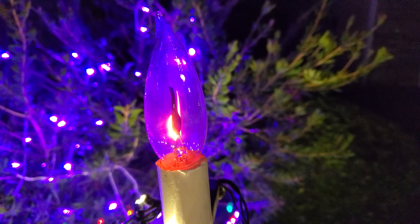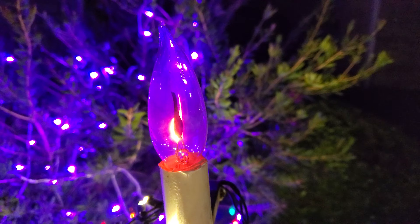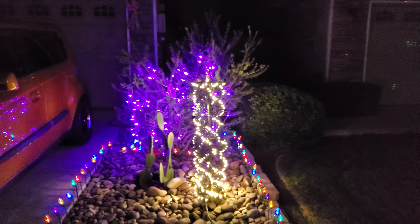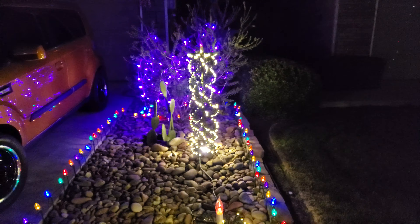Good evening everyone, I'm here going to show you some of the stuff I've been doing, in a handheld format, so forgive the shaking. Anyways, it's Christmas time, we started decorating, and now we're in the second weekend after Thanksgiving. This Christmas started with a lot of effort.